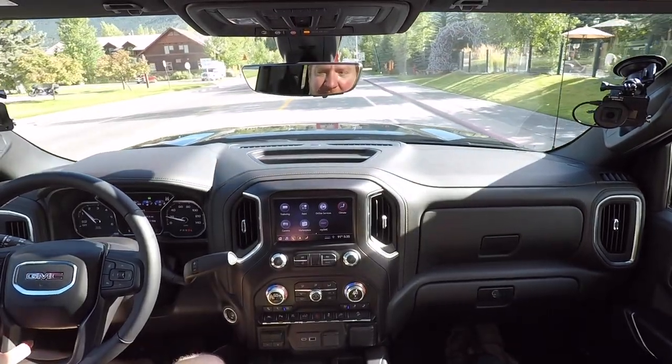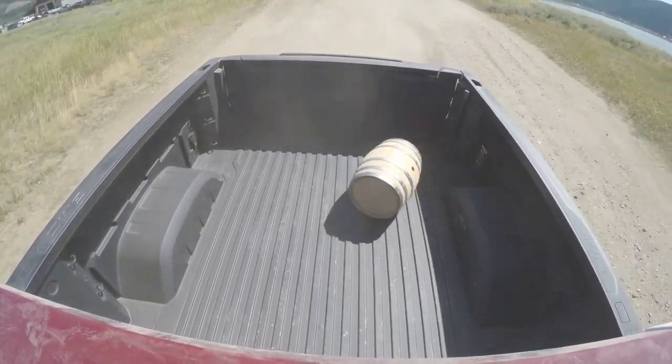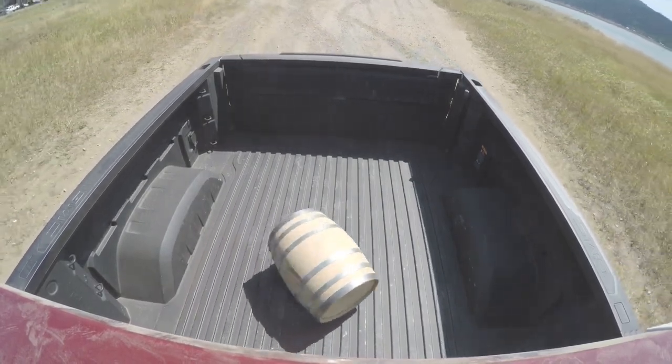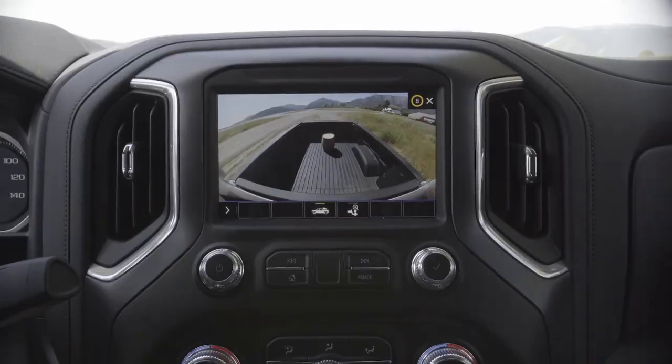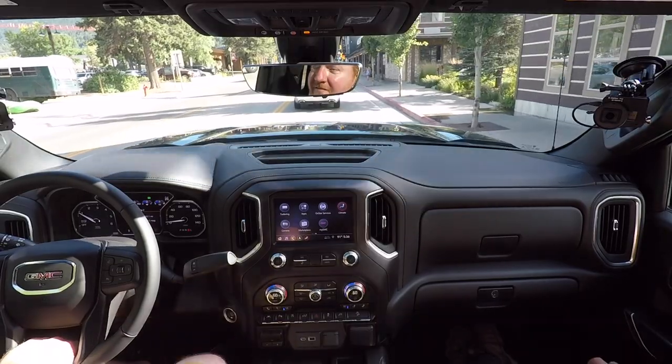Tim, I appreciate all your time — thanks for having us out here to Jackson Hole, which is absolutely gorgeous. We've got the heavy duty, the diesel, towed big heavy things, and saw the Carbon Pro box. That thing's going to last forever. They say the meek will inherit the earth — it's actually going to be cockroaches and carbon fiber boxes. Our box is already indestructible; the carbon fiber box is even more indestructible.